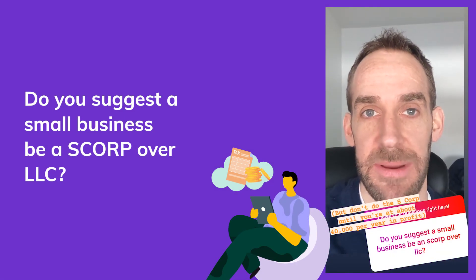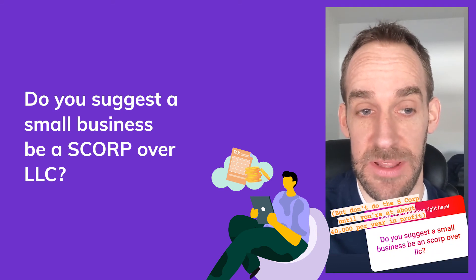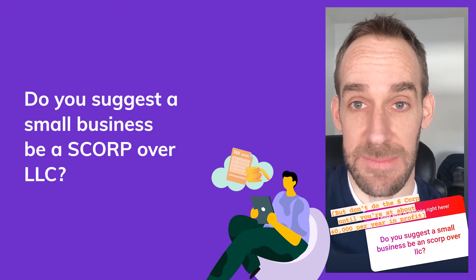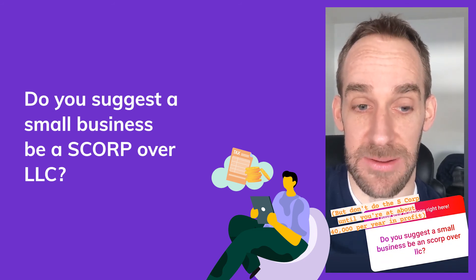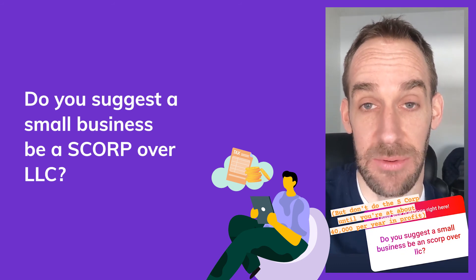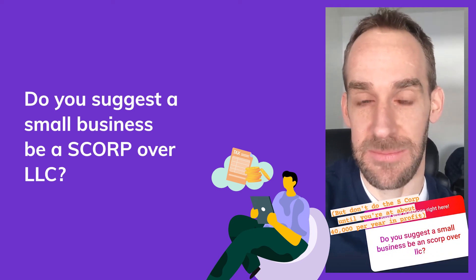You are a sole proprietorship by default — that's what the IRS considers you to be when you start selling, with no need to register anything formally. The next step is typically an LLC, mainly for liability protection, but the tax implications aren't really any different from a sole proprietorship. Where you could potentially see tax savings is moving from an LLC to an S-corp, since S-corps don't have self-employment tax on profits. S-corps do need to be layered on top of an LLC, partnership, or C-corp.